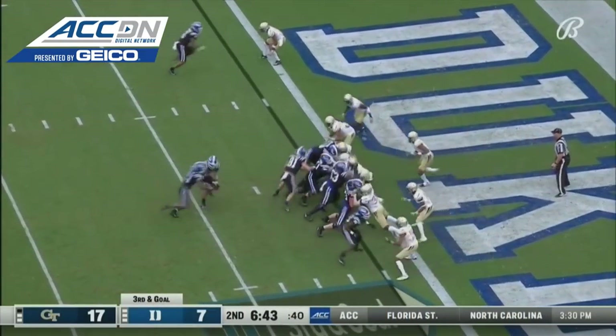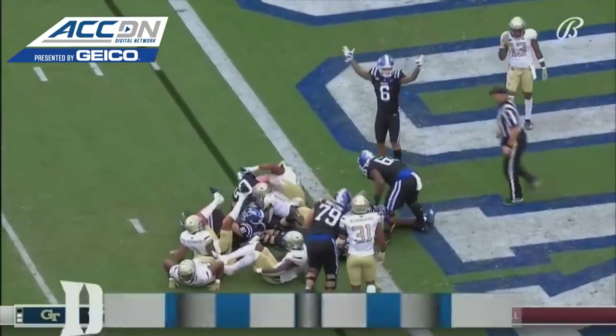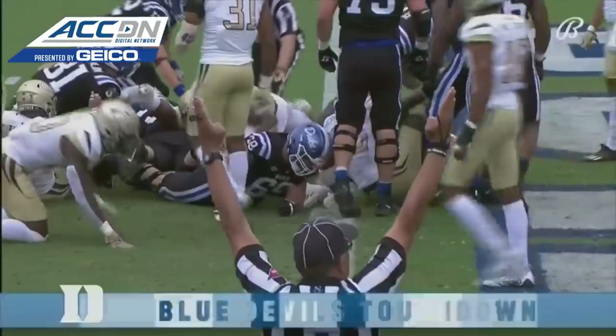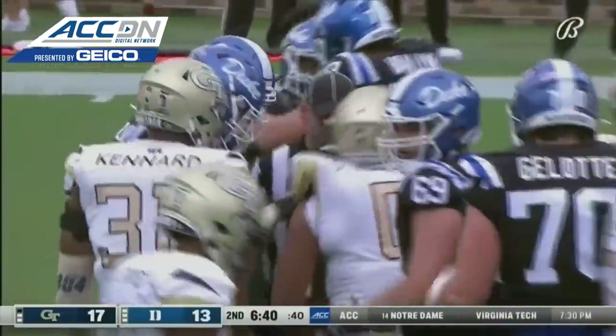Fifth in the conference in red zone offense, trying to complete the drive. Durant up and over and in for the Blue Devils. Officially a one-yard carry and a touchdown — Theo Durant.